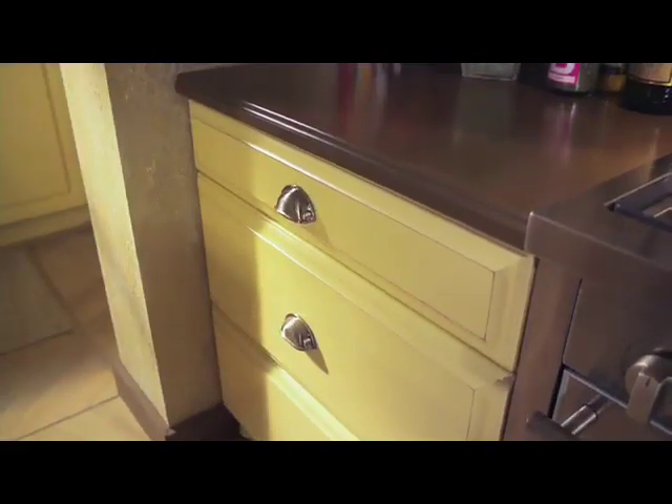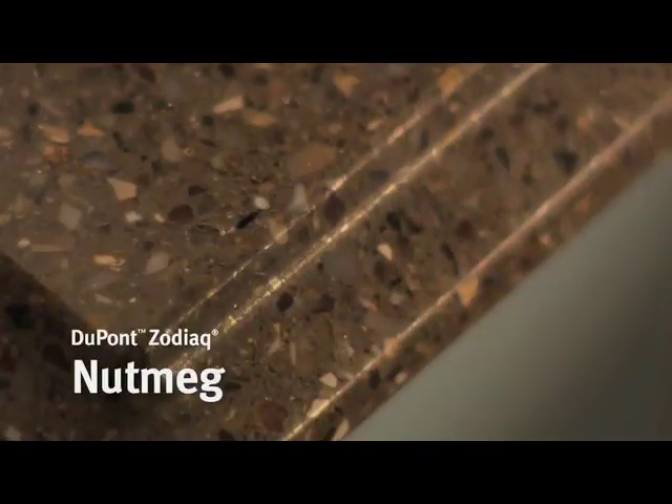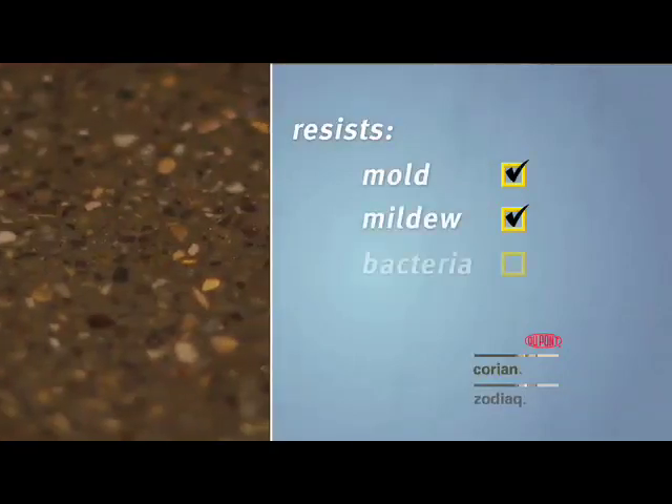One of the easiest ways to do this is by starting with non-porous countertop materials such as DuPont Corian solid surfaces and DuPont Zodiac quartz surfaces. Because these materials are non-porous, with proper cleaning, Corian and Zodiac resist the growth of mold, mildew, and bacteria.